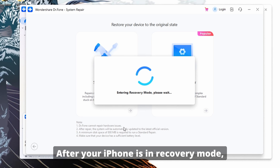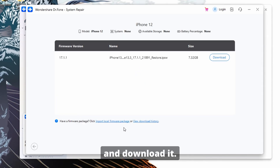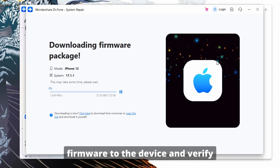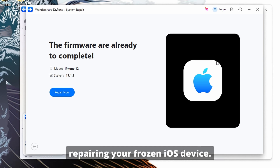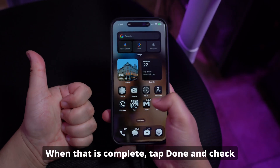Next, put your device into recovery mode — instructions are shown on the screen. Choose the appropriate firmware version and download it. The program will initiate the download of the iOS firmware, verify it, then proceed. Click Repair Now to begin the system repair process. Ensure your device remains connected to the computer and wait patiently. When complete, tap Done and check if your device works fine.